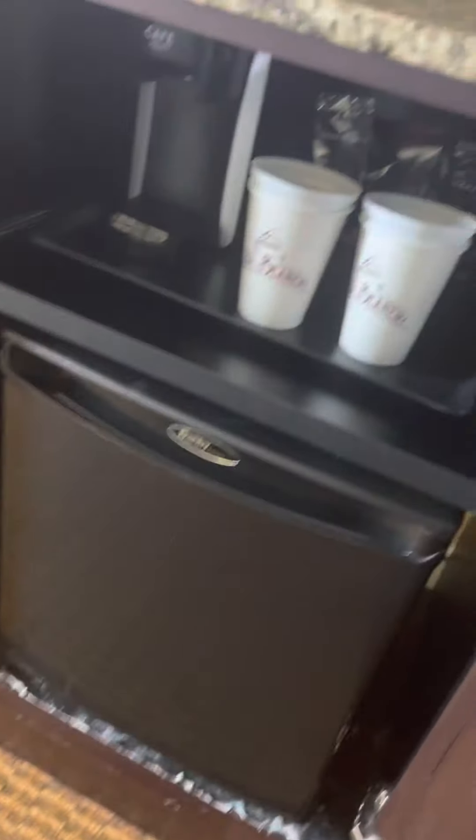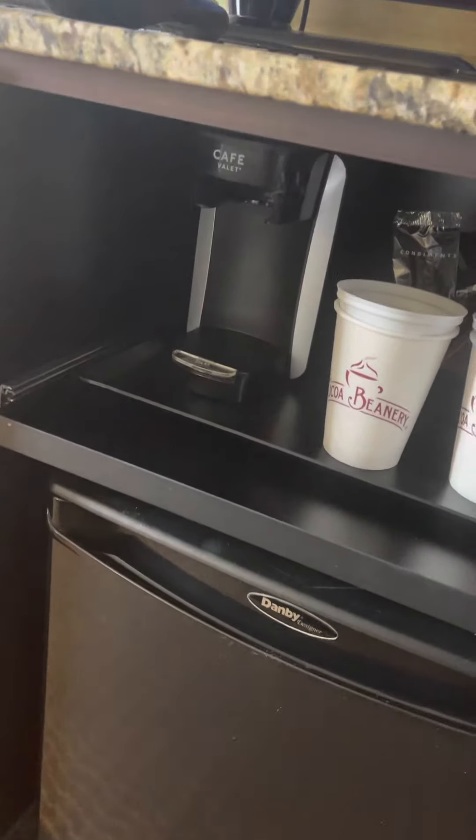There's a refrigerator and a café valet coffee maker.